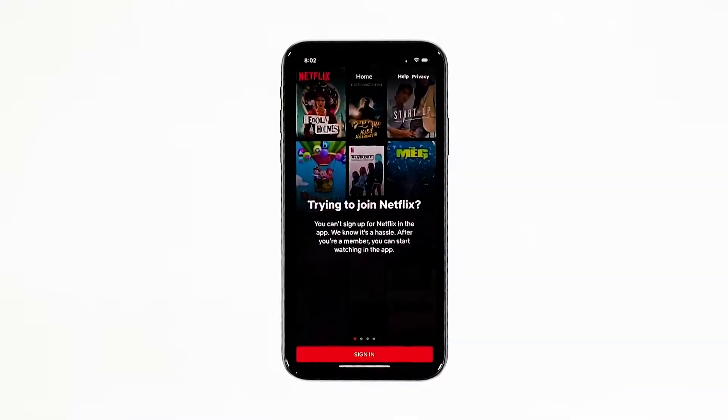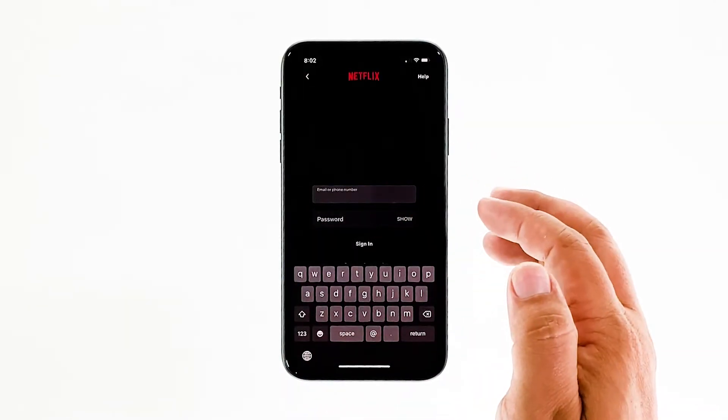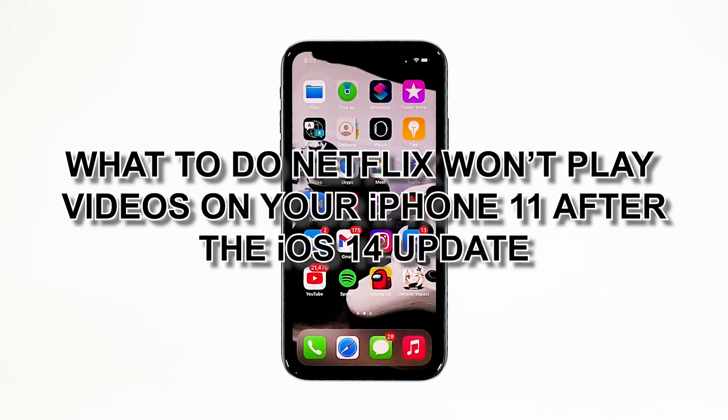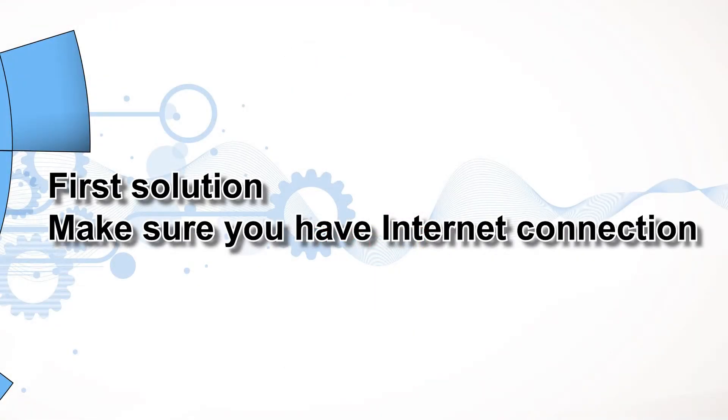Video streaming apps like Netflix are being updated regularly to make sure they work properly. However, there are times when they just stop working for no apparent reason. It seems like some iPhone 11 owners are having an issue where Netflix can't play or stream videos. In this video, we will show you what to do if Netflix won't play videos on your iPhone 11 after the iOS 14 update.